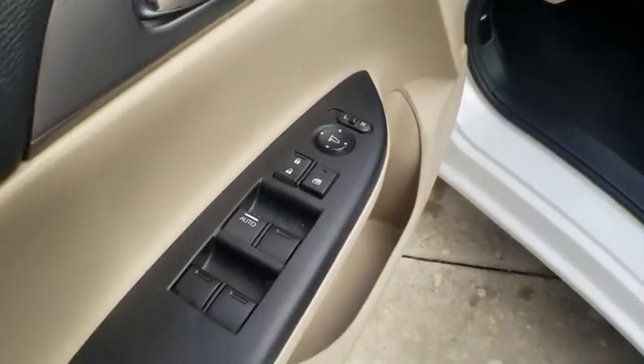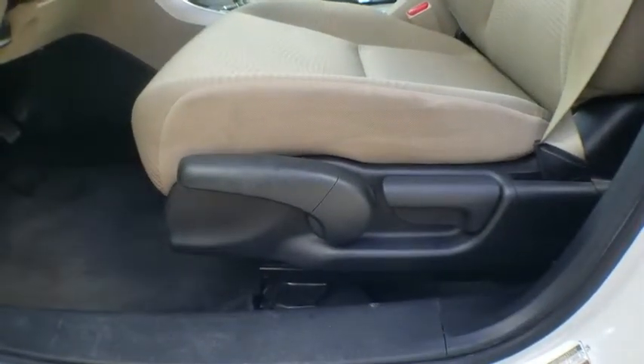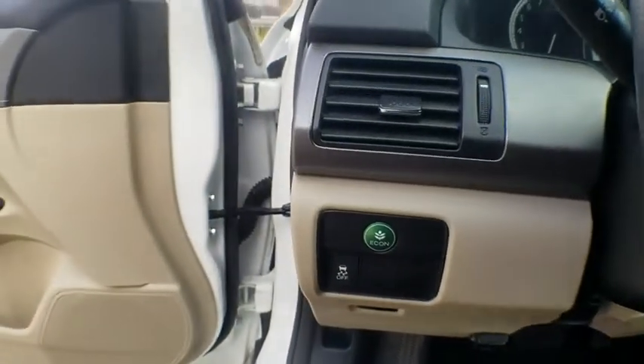Power windows. CD player. Trip computer. Rear window defroster. Security system. Remote keyless entry. Brake assist. Panic alarm. Tachometer.